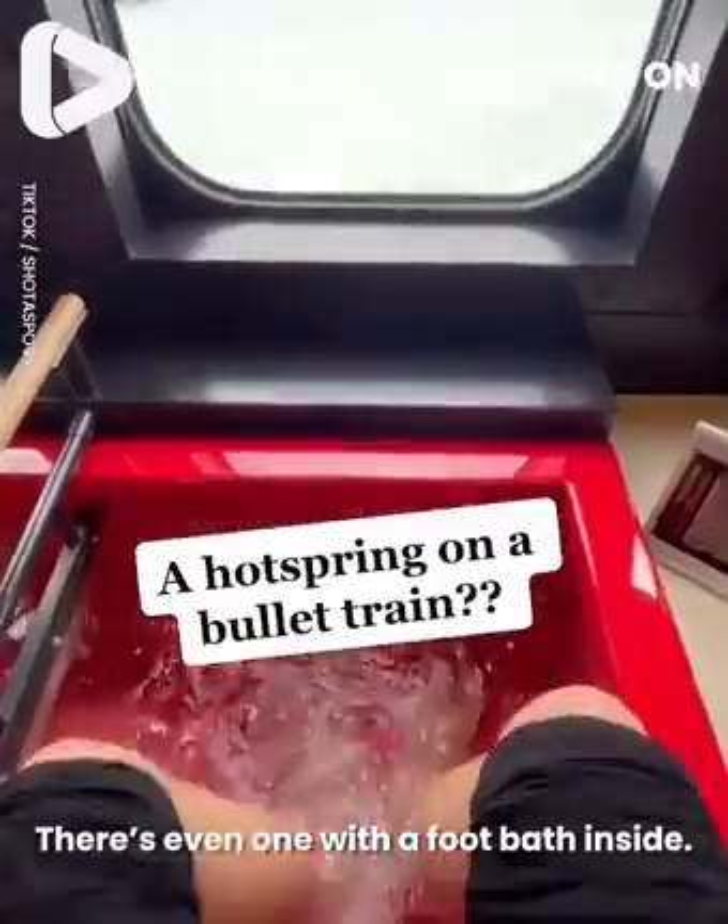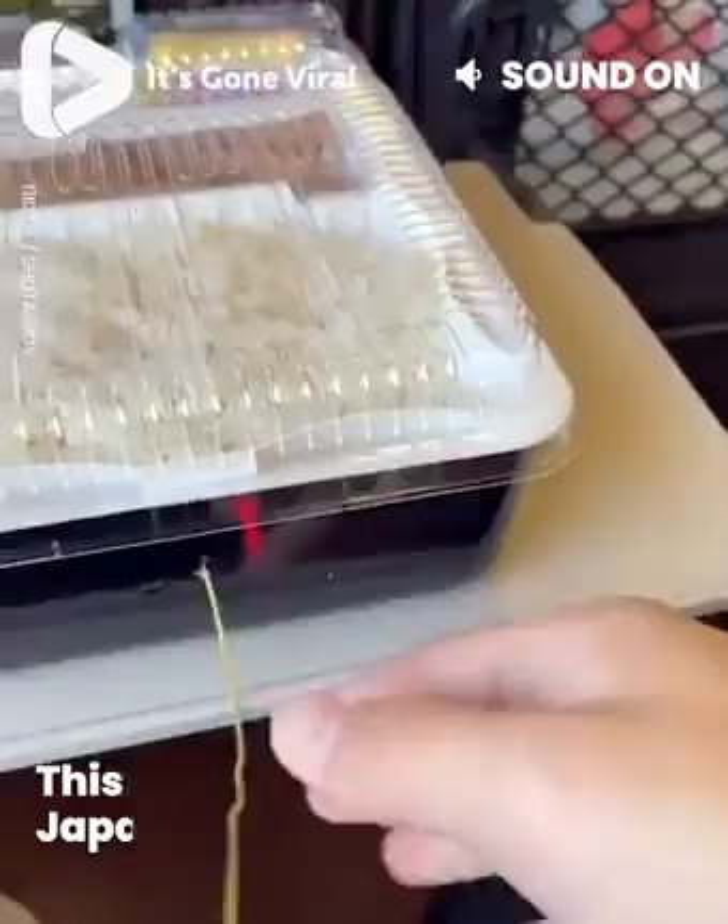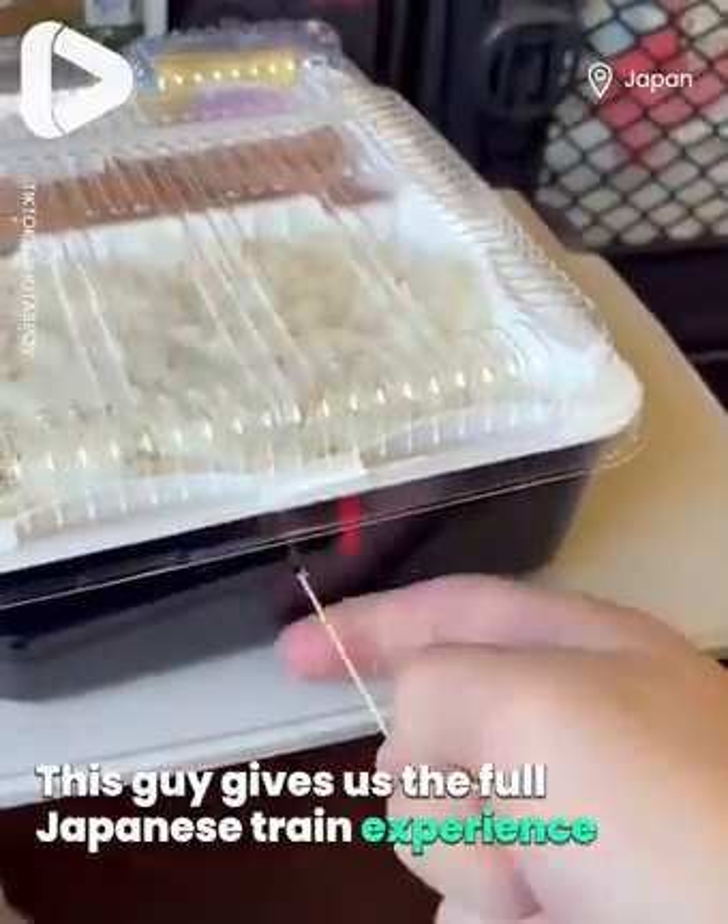There's even one with a foot bath inside. This guy gives us the full Japanese train experience.